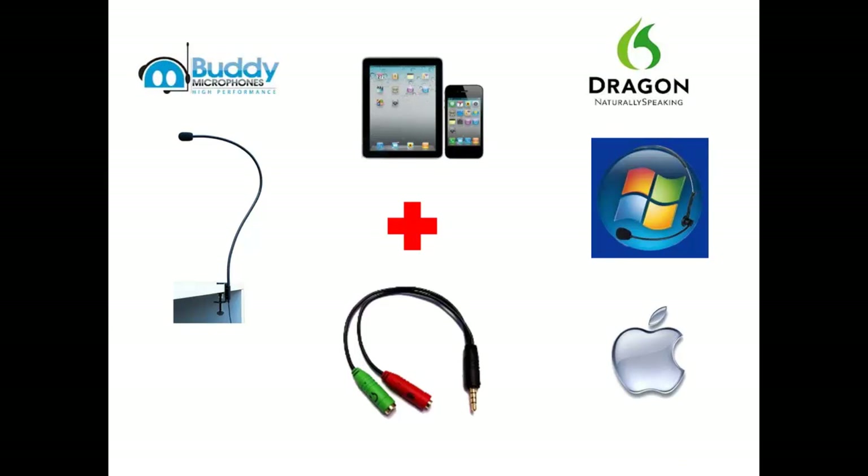The Buddy Gooseneck works very well with Dragon Naturally Speaking, Microsoft Speech Recognition, VoIP, and other speech recognition applications. The Buddy Gooseneck also works with Mac computers and can be used for iPad dictation when adding an iPad adapter cable.